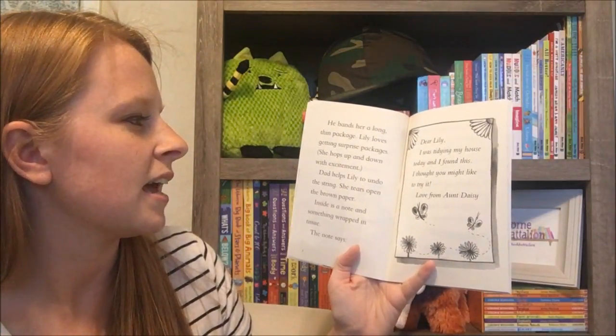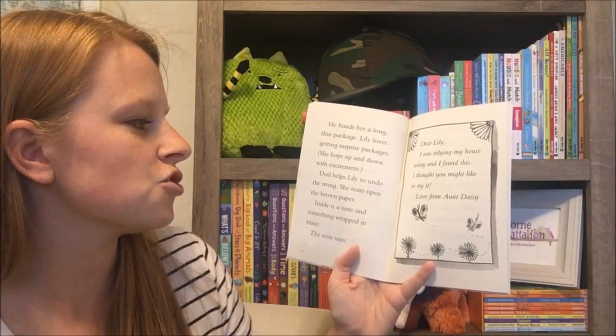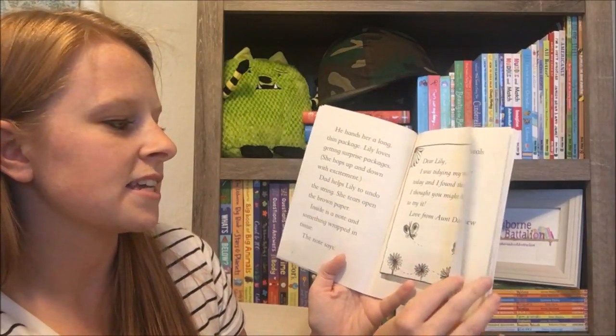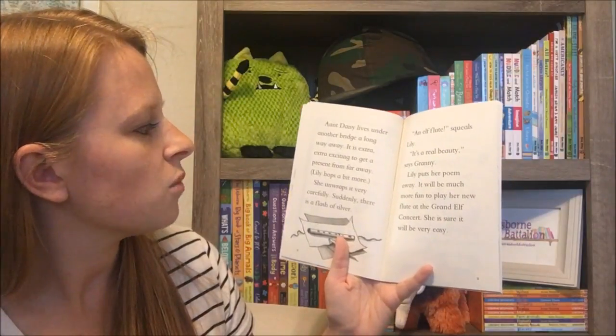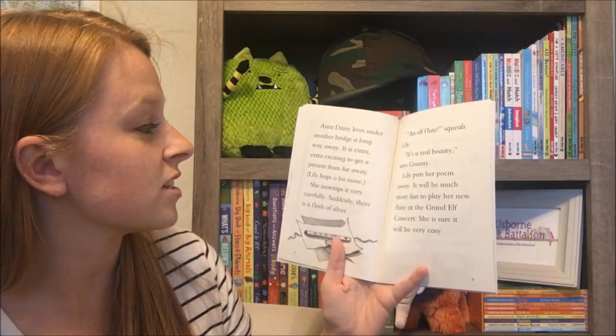The note says: Dear Lily, I was tidying my house today and I found this. I thought you might like to try it. Love from Aunt Daisy. Aunt Daisy lives under another bridge a long way away. It is extra extra exciting to get a present from far away.